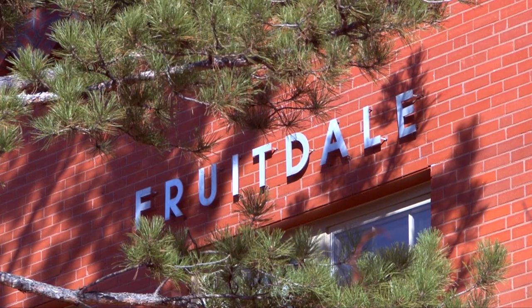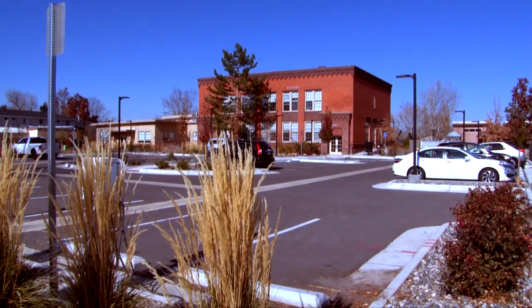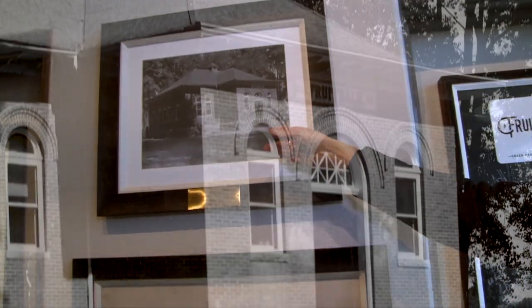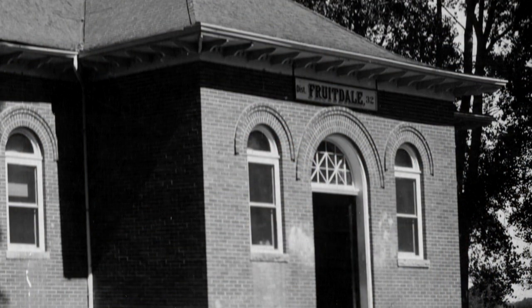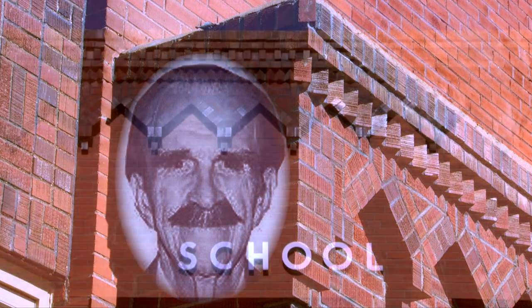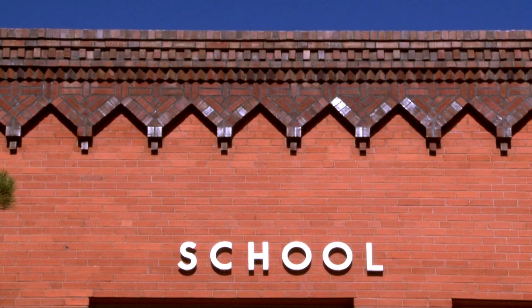The property here was dedicated to the school district in 1883. This was the school originally built on this site, right after a log cabin — a very original school — it burned down in 1926. And then the building that we see today was constructed, designed by Temple Buell, a very notable Colorado, Denver-based architect. This is his oldest remaining school building.